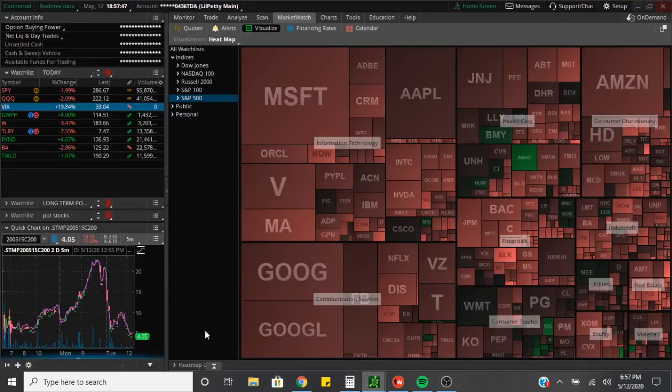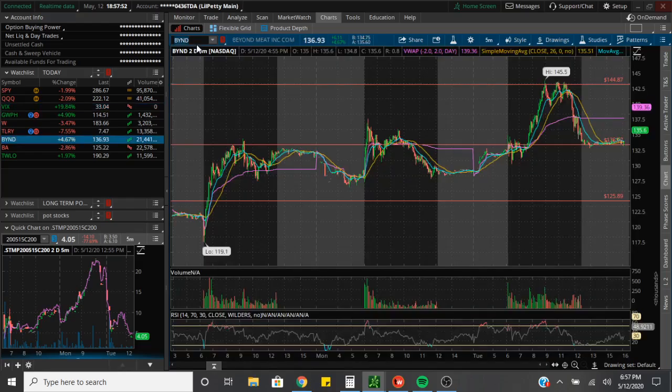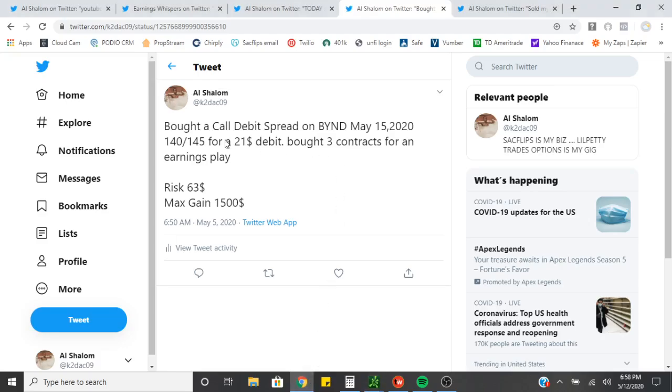Let's go ahead and jump into the BYND chart, go to the 30-day one-hour. This is the day I made the play — I posted the play. The play was I had bought a call debit spread on BYND, May 15 2020, the $140 and the $145 call. So we bought the $140 and sold the $145 call. We paid a debit of $21 and we bought three contracts. The risk was $63 and the max gain was $1,500. It was an earnings play.